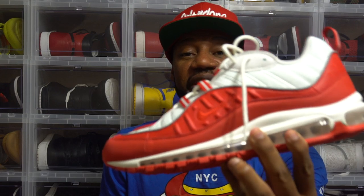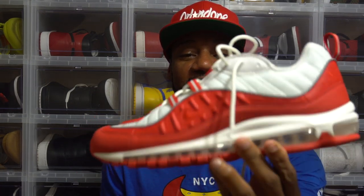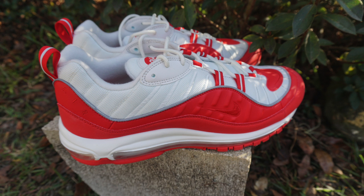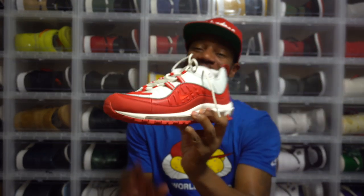Here they go. These are the Air Max 98, University Red, Summit White, University Red joints. Bro, ain't these shoes dope? I mean, seriously, these shoes are phenomenal, man.